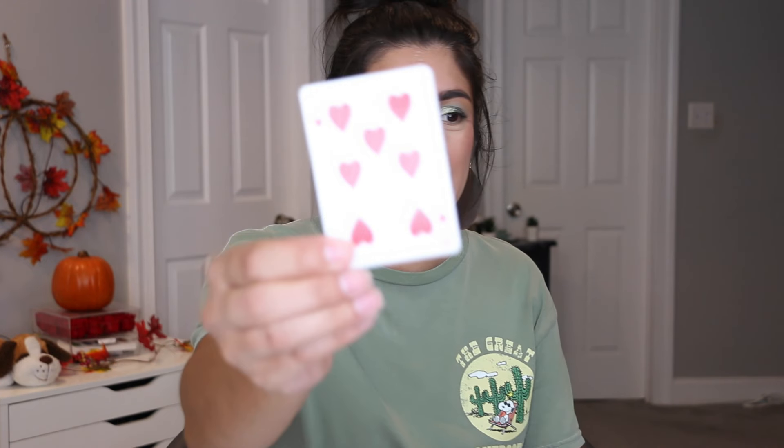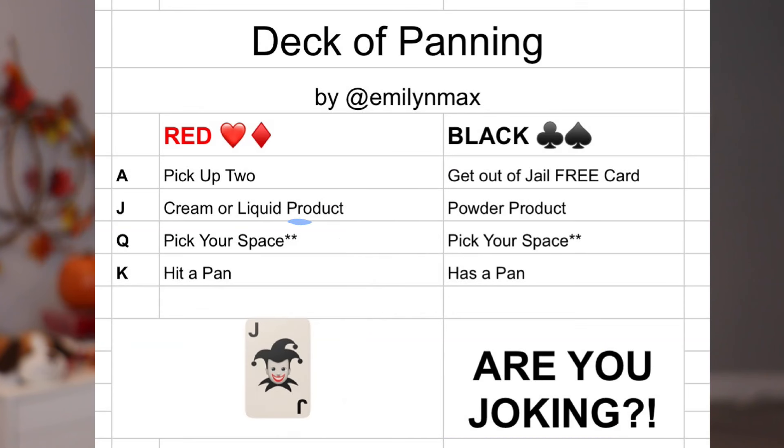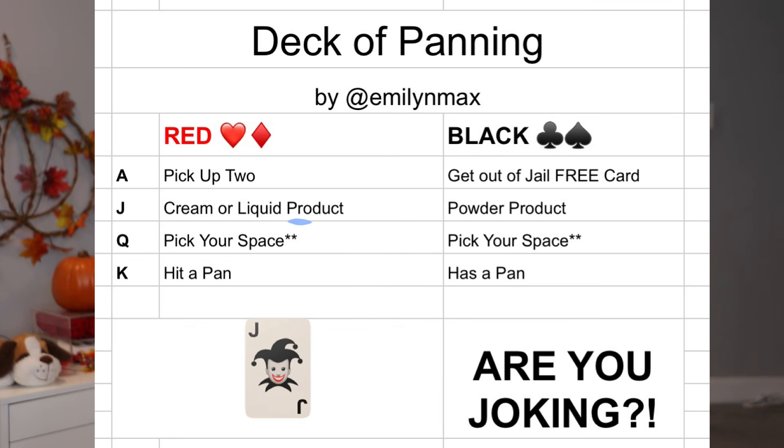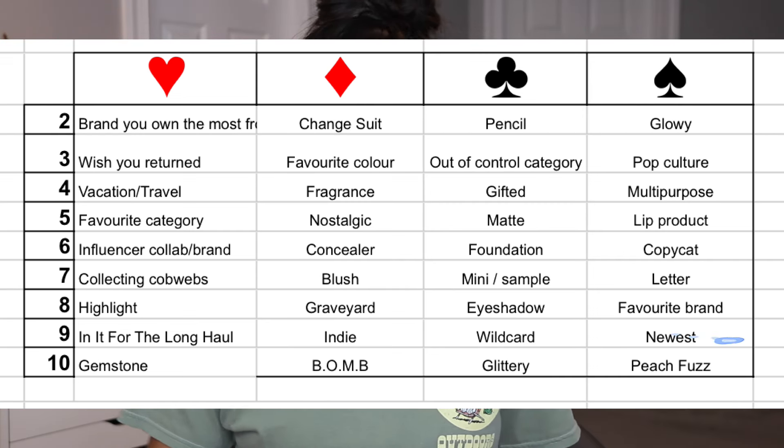So let's do the first one — that is the Seven of Hearts. Seven of Hearts. Oh, collecting cobwebs! Alright, that's a good one. I haven't had that one in a hot minute. Then we have the Red Queen. What is the Red Queen? I'm a little nervous. Pick your space. Okay, so I was told I have to keep it in the same suit. I have quite a few options on here, so give me a minute and I'll think about it after I get the other ones out. Next up is the Ten of Spades. Ten of Spades — peach fuzz. I'm going to guess that's not what's on my face, but the color peach fuzz — the Pantone color of the year. That's not bad.